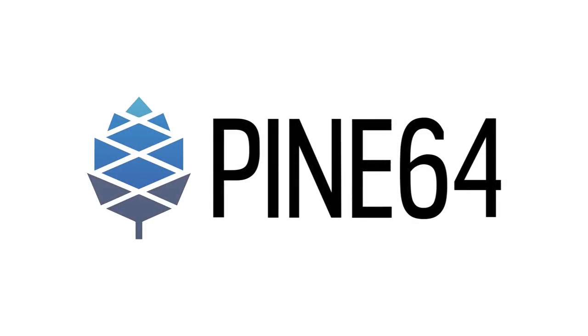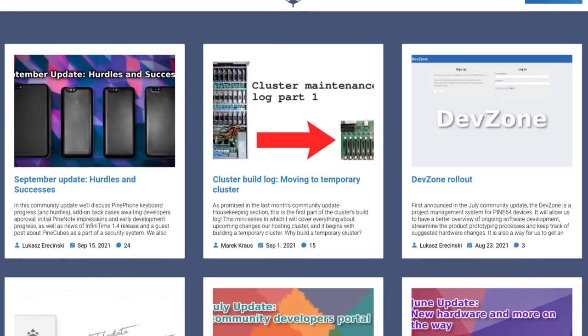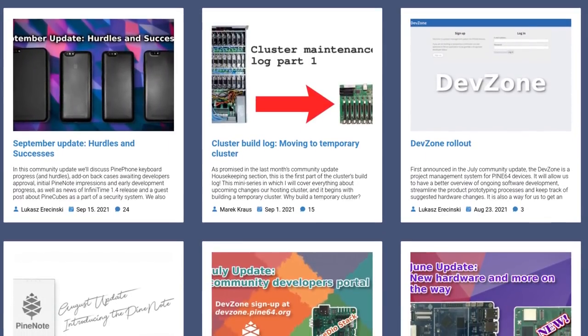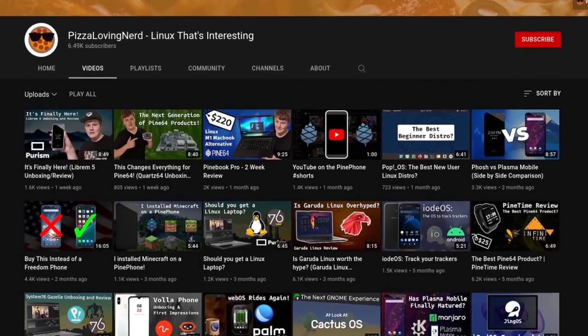This month we have exciting news to share about the PinePhone, PineNote, and PineTime, including what you probably clicked on this video for. This is the video version of the community update so it won't be as detailed as the blog post, but it will give you the synopsis of the news. For more videos about open source including Linux smartphones, check out my channel Pizza Loving Nerd.